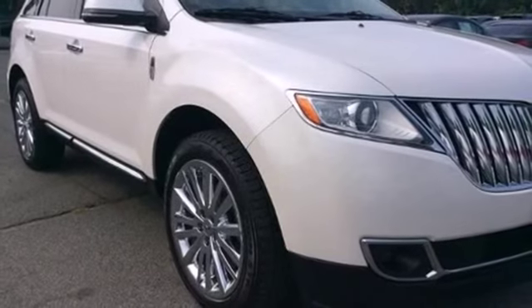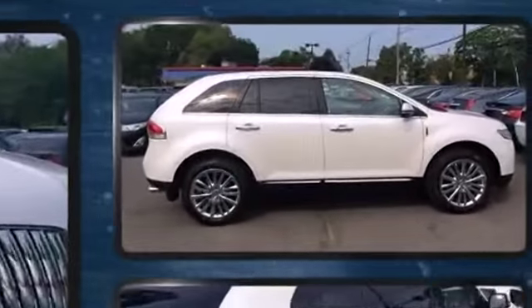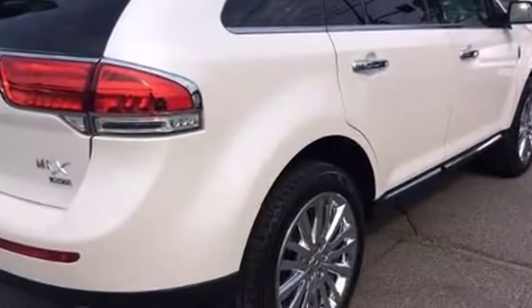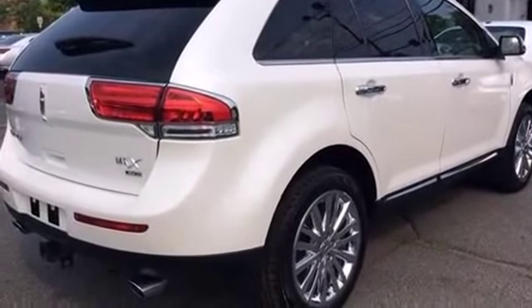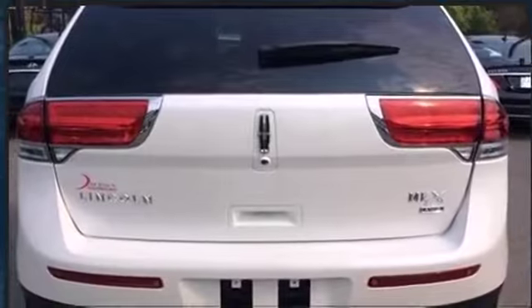The 2013 Lincoln MKX with just over 15,000 miles on the odometer. This four-door sport utility vehicle prioritizes comfort, safety, and convenience. Top features include leather upholstery, front and rear reading lights, one-touch window functionality, a power seat, automatic dimming door mirrors.